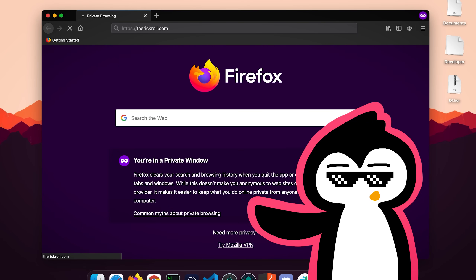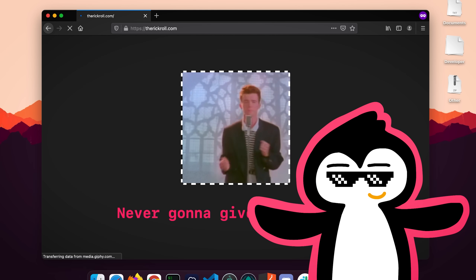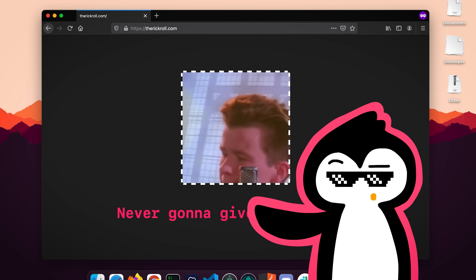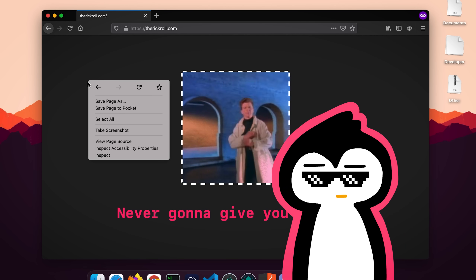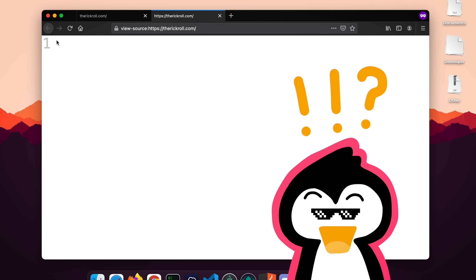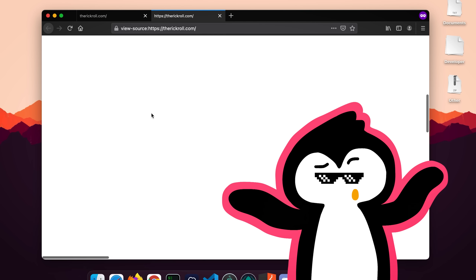Here's a website, therickroll.com, clearly one of the best-looking websites on the planet. But let's actually look at the source code, shall we? We right-click, view source, and what? Where's the code? There's no code here? Nothing? Nada? How?